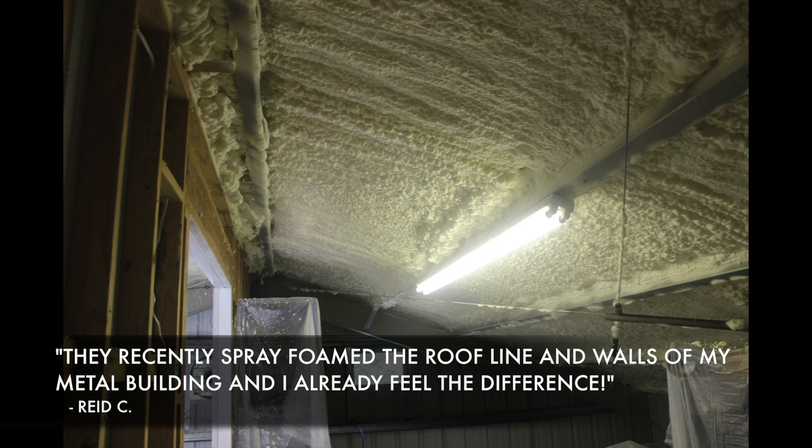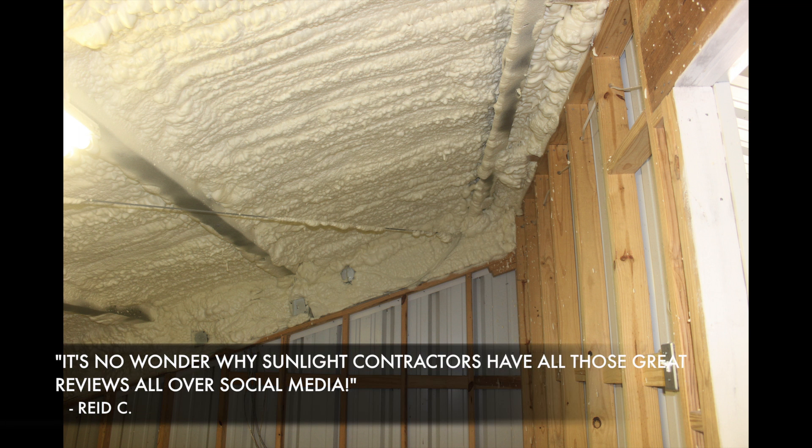After recently finishing the job for Reed, he can already feel the difference. Here's a review Reed recently wrote about us.